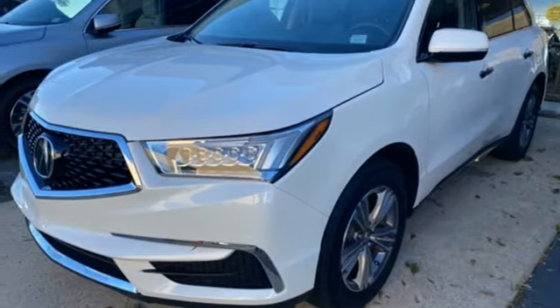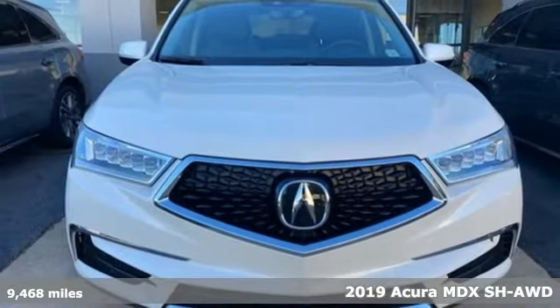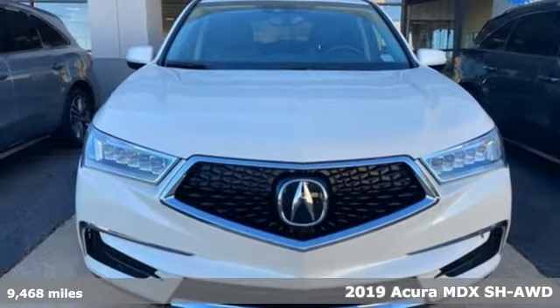It's a 2019 Acura MDX. Flexible and luxurious, this MDX is a statement of smart sophistication.